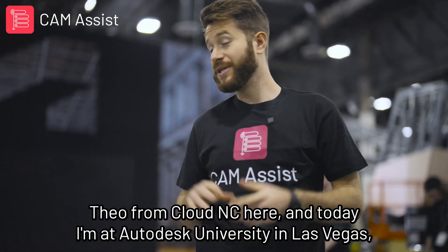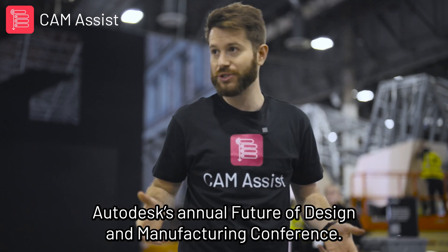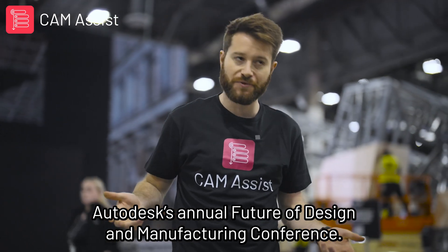Hey guys, Theo from Cloud NC here, and today I'm at Autodesk University in Las Vegas — Autodesk's annual Future of Design and Manufacturing conference.